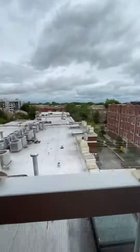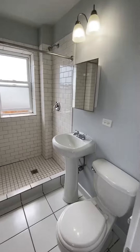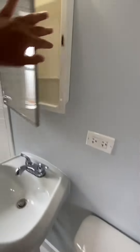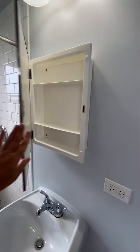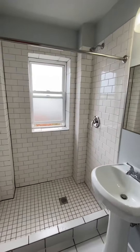Here's the view from the other window, which is on the other side of the apartment. The bathroom has medicine cabinets, a pedestal sink, and a shower stall.